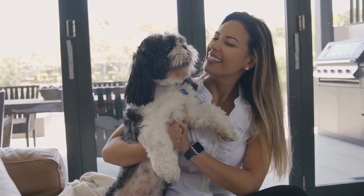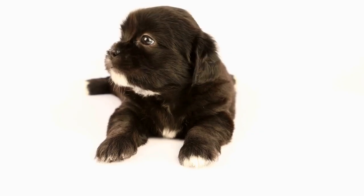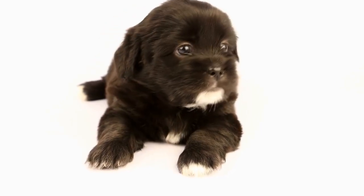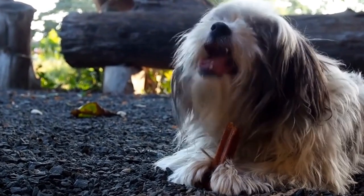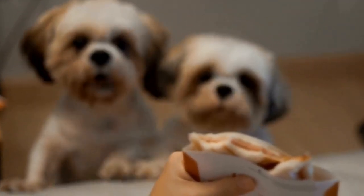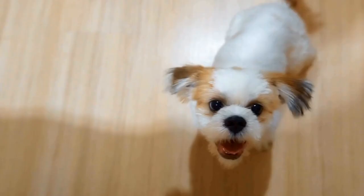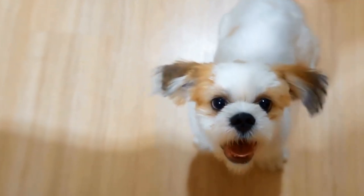Photography is yet another medium through which artists can creatively portray Shih Tzus. These tiny dogs are often the perfect subjects for adorable and heartwarming photographs. With their expressive faces and playful nature, Shih Tzus can add instant charm to any photo. Photographers capture the unique personality and character of each individual dog, whether it's their joyful energy or their calm and serene demeanor. From professional studio portraits to candid snapshots, Shih Tzu photography offers a wide range of artistic possibilities.